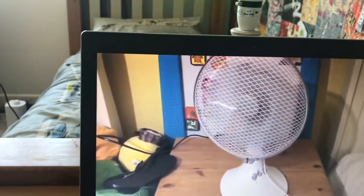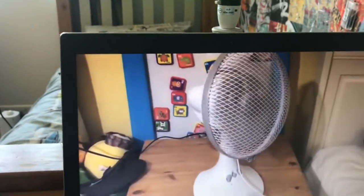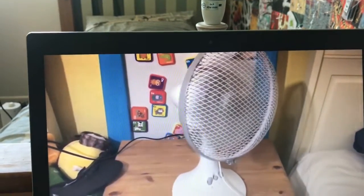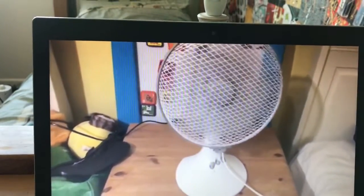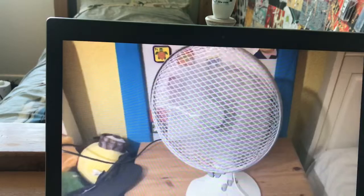Yeah, this is his third 9-inch plastic desk fan, I believe, because he's got this one, then the Status, then the Blaupunkt. Yeah, he's got the Blaupunkt at his nan's house, I think — I'm not sure. I might be right, I might be wrong. Probably right, I'm not sure.